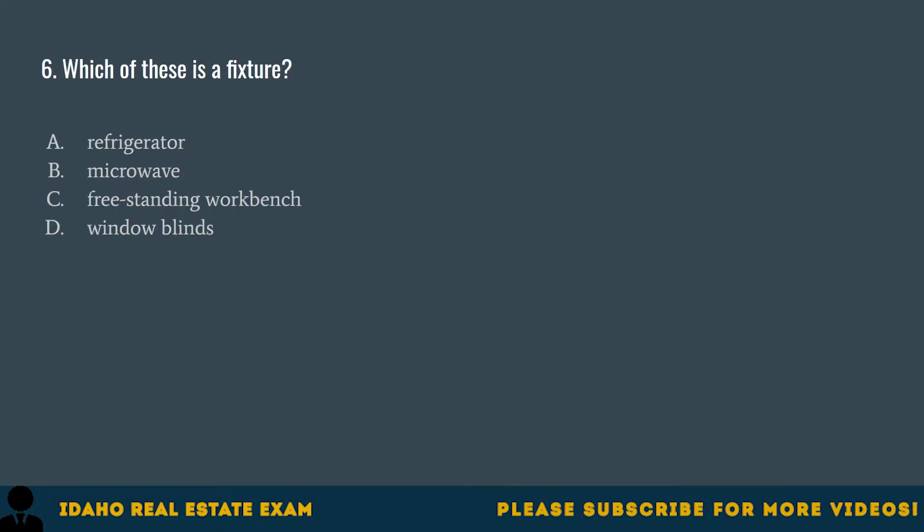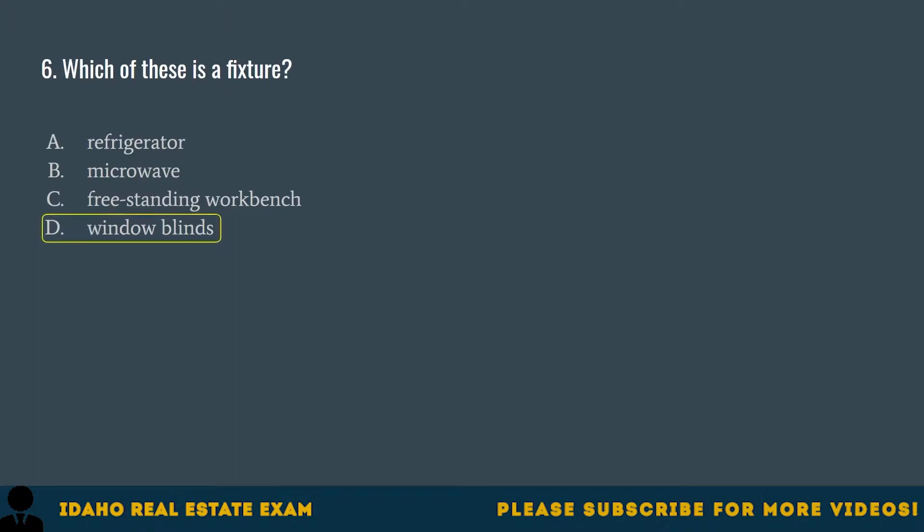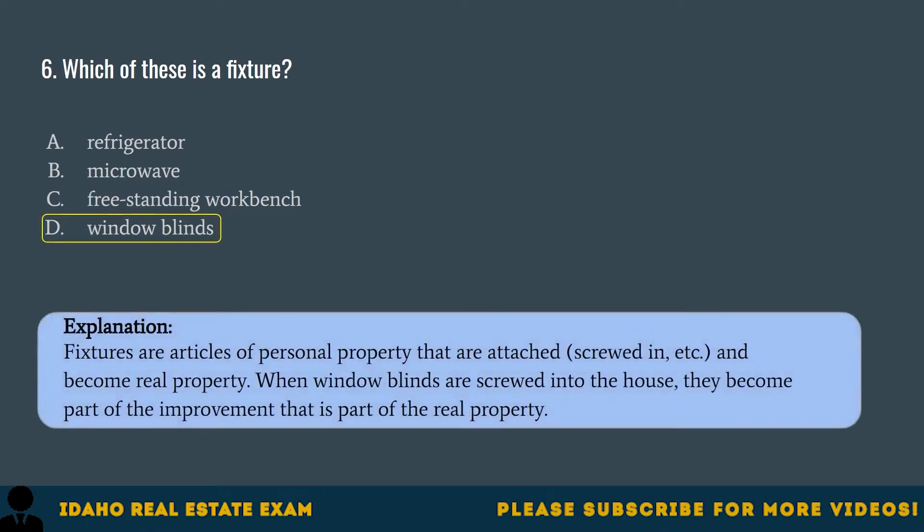Question 6. Which of these is a fixture? A. Refrigerator. B. Microwave. C. Freestanding workbench. D. Window blinds. The correct answer is D, window blinds. Fixtures are articles of personal property that are attached, screwed in, etc., and become real property. When window blinds are screwed into the house, they become part of the improvement that is part of the real property.